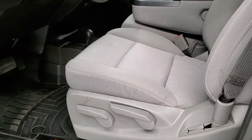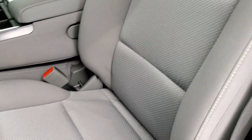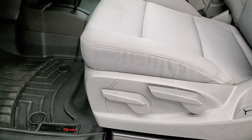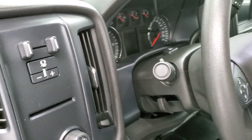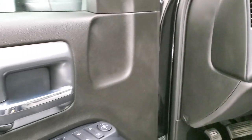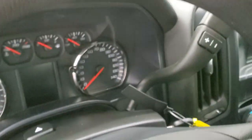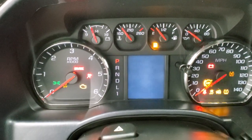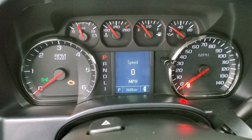Inside, the work truck package gives you the gray cloth interior — no rips or tears on these seats, absolutely perfect. Does have WeatherTech floor mats throughout and the rubber floors underneath. Auto headlamps, factory brake controller, power windows, power locks, and power mirrors. We'll hop inside and turn the ignition on so you can see just how low the miles are on this truck — 3,486 miles.